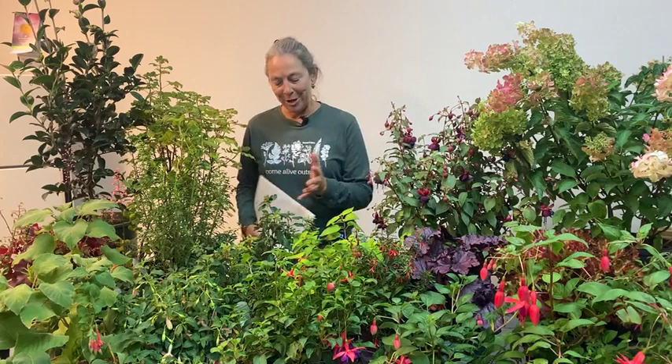Hi everyone, thanks for tuning in today. I'm Nicole Forbes with Dennis's 70s, and I'm surrounded by hardy fuchsias and a couple of complementary landscape plants. Today we're talking about attracting hummingbirds to your garden, specifically about attracting hummingbirds with hardy fuchsias.